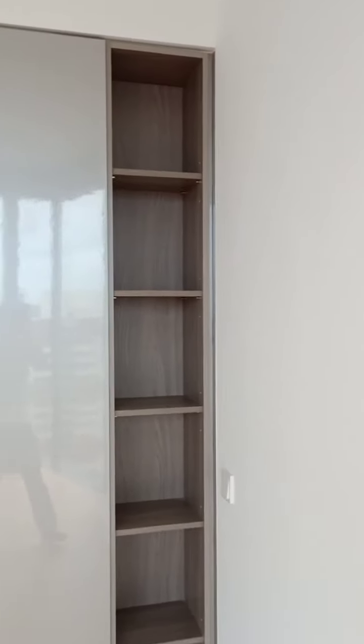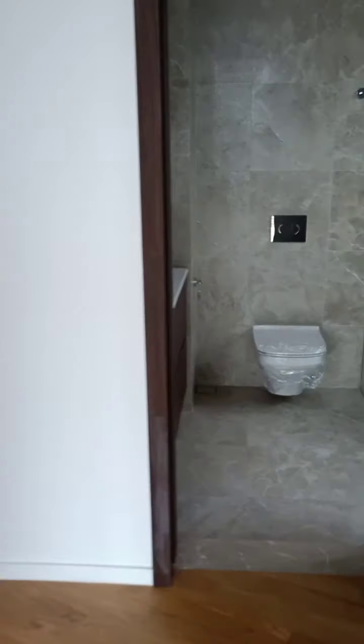The L-shaped wardrobe comes with storage space on this side, and the wardrobe opening is inside. Ample storage top and bottom.